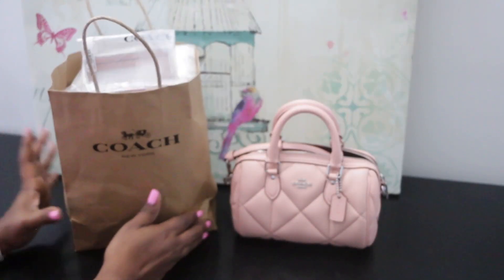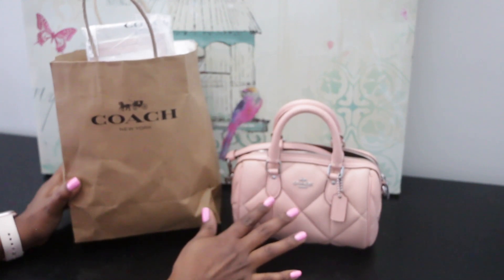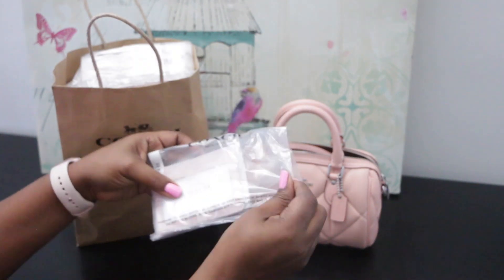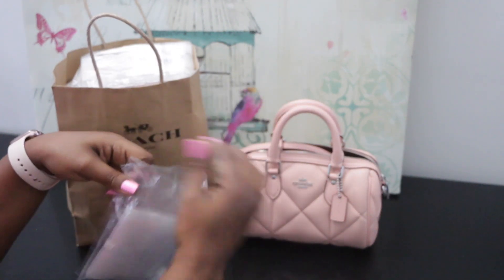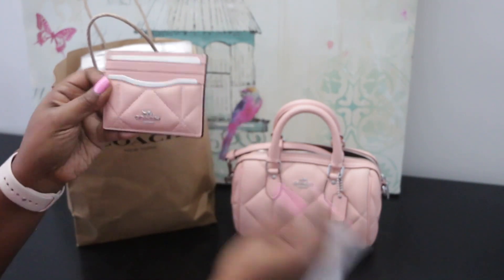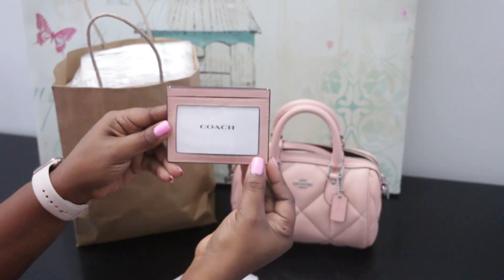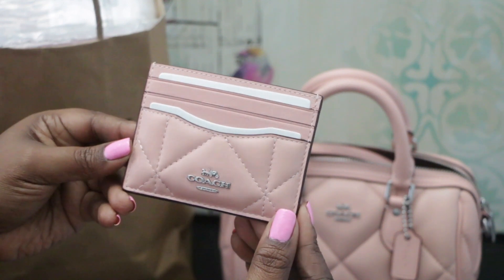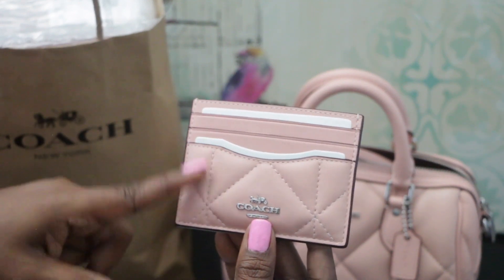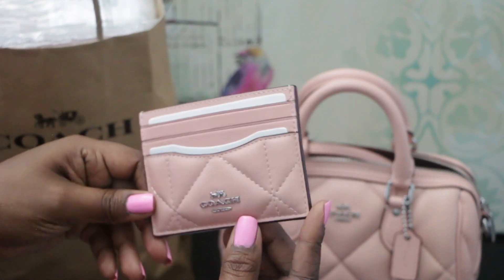All right, you guys, let's get to the good stuff — let's get to the Coach items. Now, this item is not one that I got for Christmas; I got this one in November. But I have it here for a reason because I did purchase this card case to go with it. I bought the zip card case originally, and then I realized that I wanted one with the quilted diamond pattern. This is in the light pink color. It has two slots here in the front, and on the back it has the ID window. You can see up close how that looks with the detailing — it's so pretty. The color looks different on camera; it has more of a rosier, slightly darker hue in person, but it's still very pretty. So that's the card case that I got.